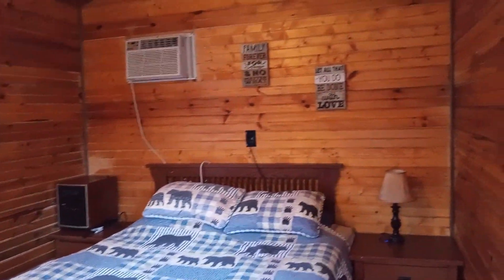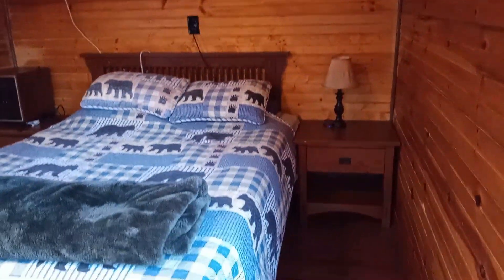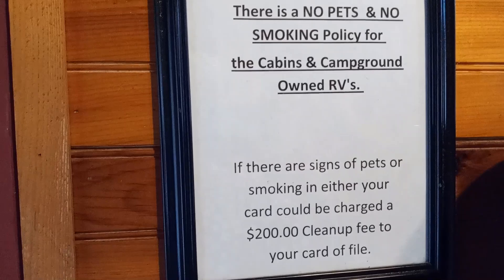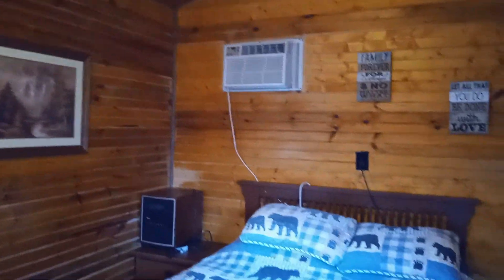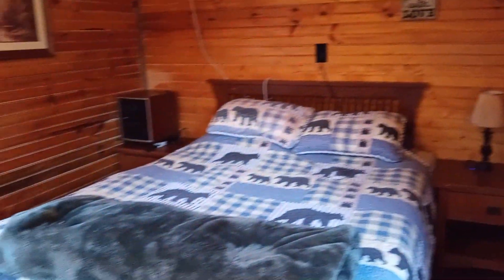There is a senior discount and I believe a military discount. Pets are not allowed — in fact, there's a warning: a $200 cleanup fee if you bring a pet in here or smoke. There is a ceiling fan. And that's it for the cabin. I'll show you some still shots around the campground in a little bit.